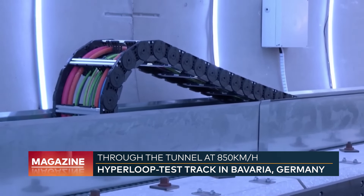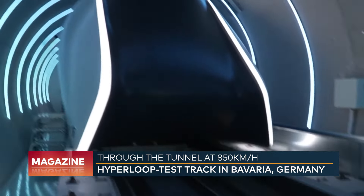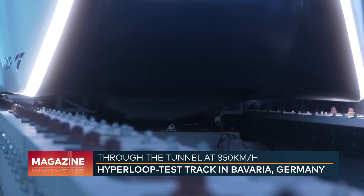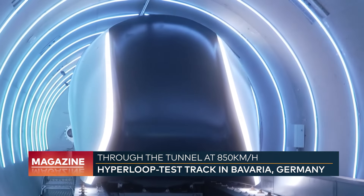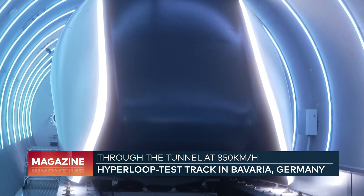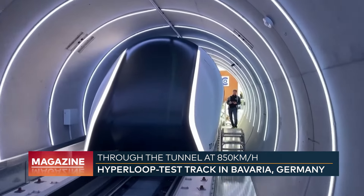The capsule also needs to be propelled. There is a linear motor in the track that pulls the capsule. The propulsion system is integrated into the track — the floating cabin is magnetically pulled forward, contactless and without moving parts. This reduces friction.